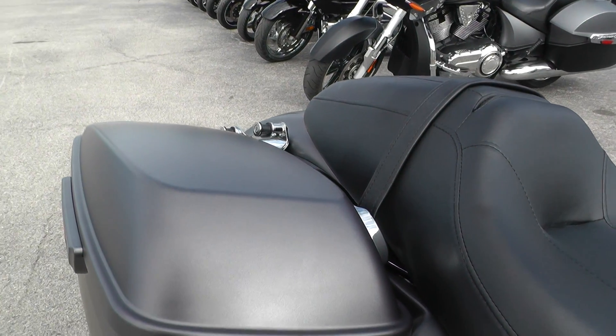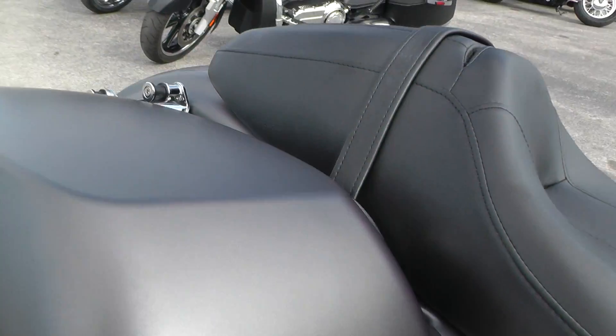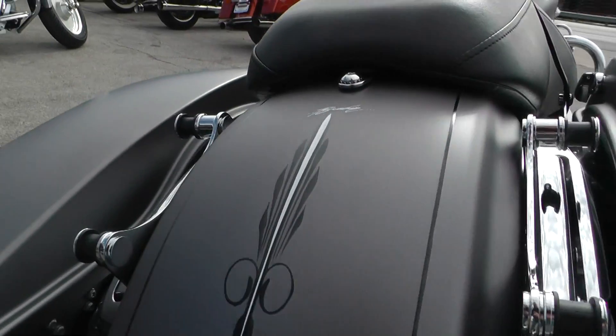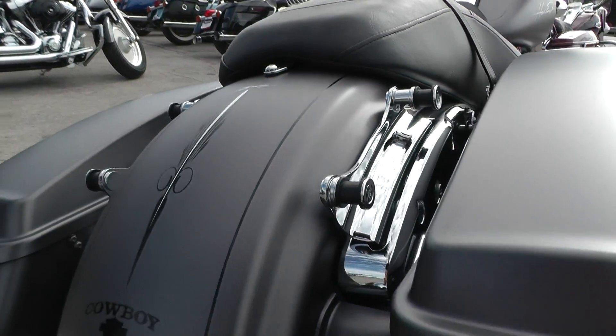In 2015, they did some upgrades to the touring bikes — upgraded the saddlebag latches right here, a lot easier to get into now. This one's also got the four-point docking hardware setup, a lot of options. You can do a quick-release passenger backrest, luggage rack, tour pack, all kinds of stuff.